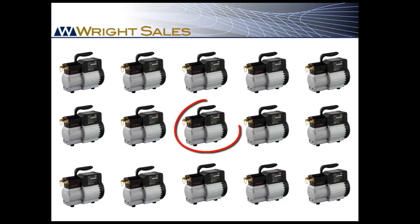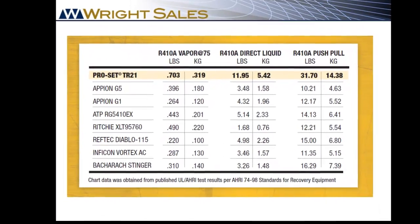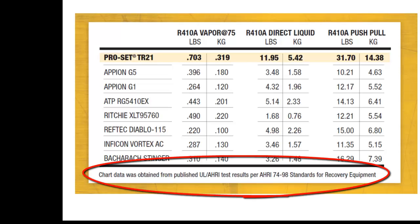When UL tests recovery machines based on ARI criteria, they select product randomly from a large number of manufactured units. The tests are run with the machine set up to recover in vapor, direct liquid, and in push-pull mode at 75 degree ambient temperature.